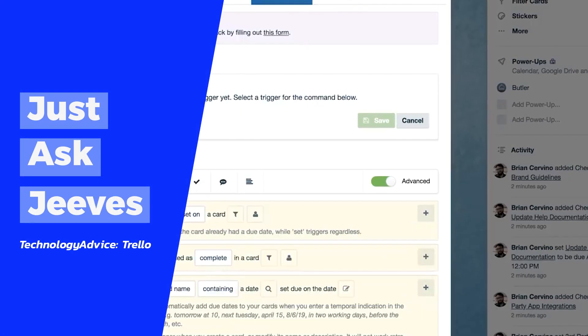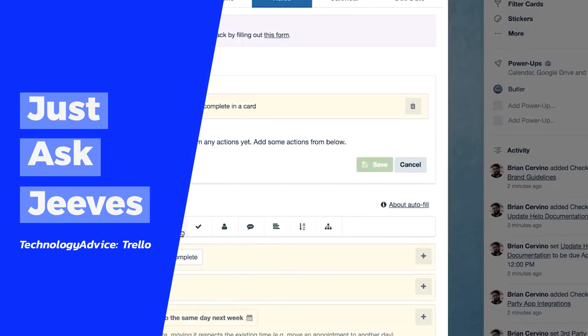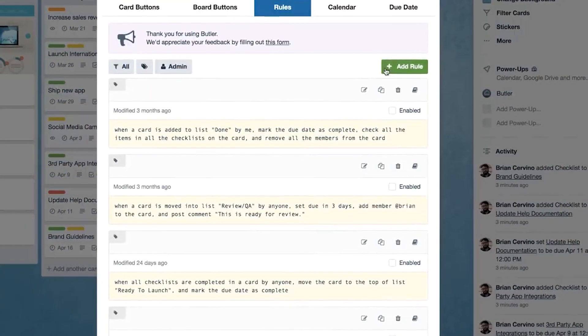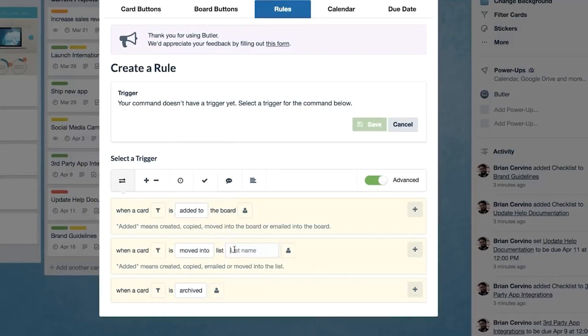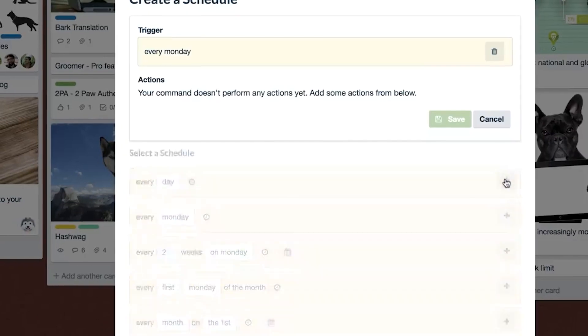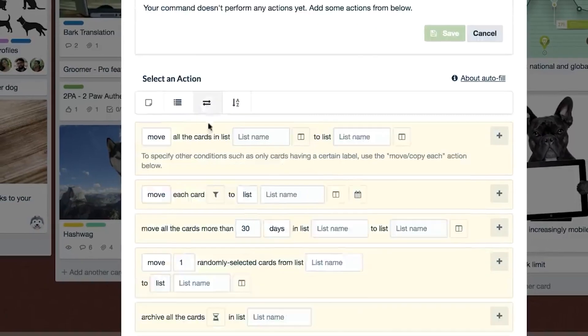Automation, thy name is Trello. Trello has a Butler feature that keeps track of your team's repetitive actions, and then takes that a step further and offers advice on automations you may want to use. The system's flexibility extends to this function, and you can run commands and set automated rules for almost any action. Just keep in mind that while Trello has an excellent free version, some of its features will only work with a premium plan.